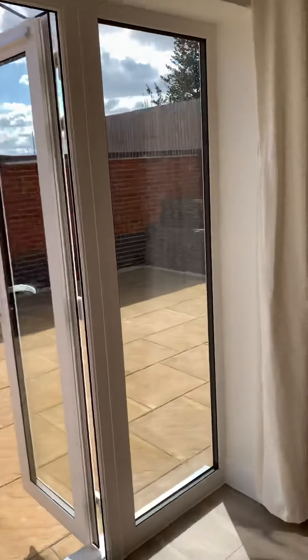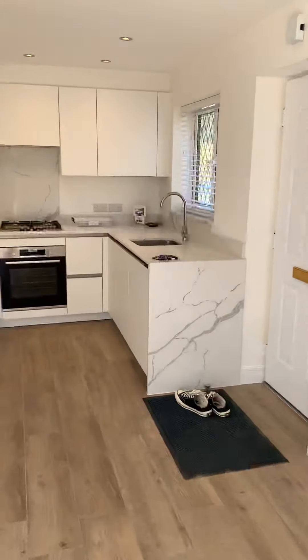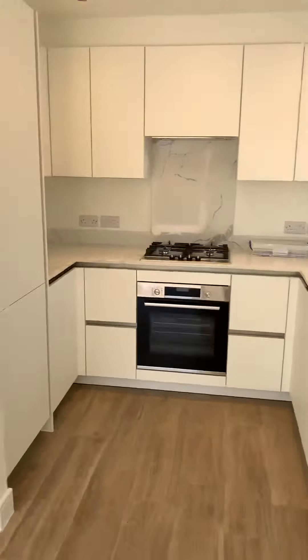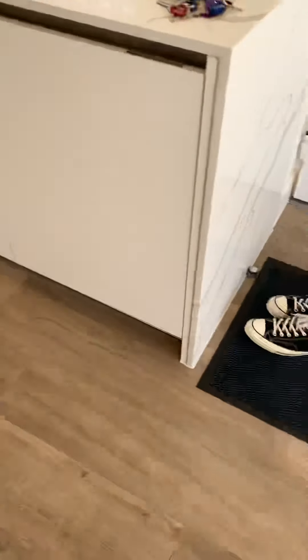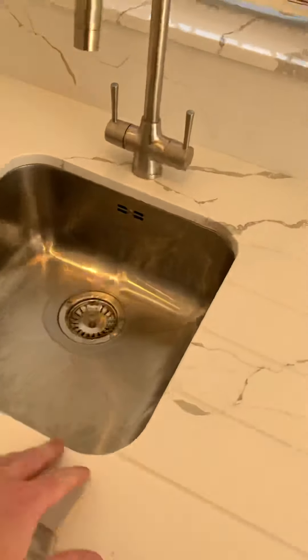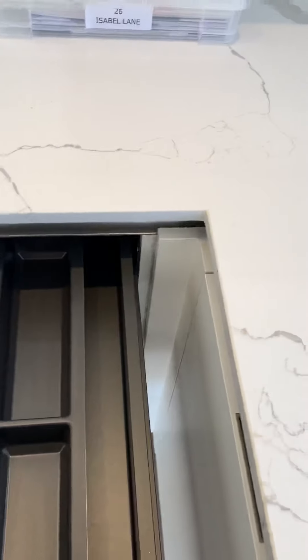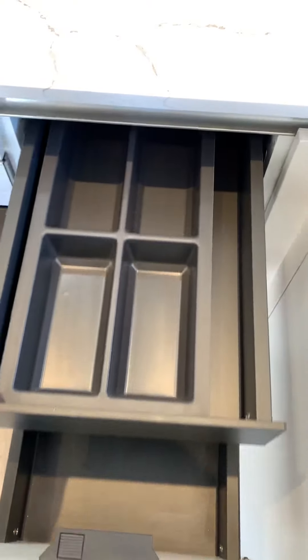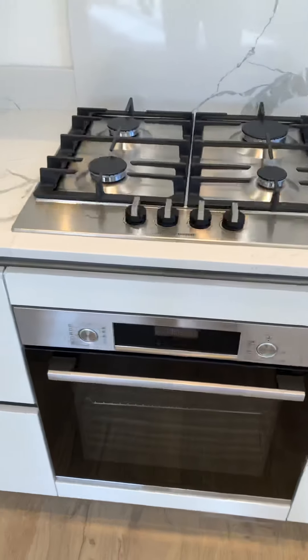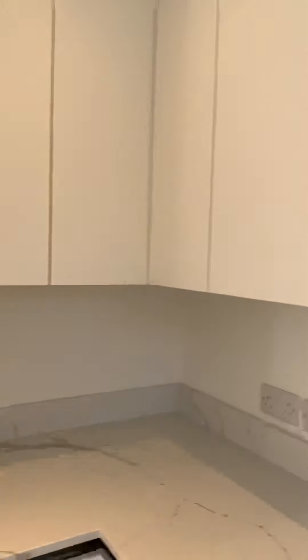Taking you inside, you've got a lovely open plan kitchen and lounge. The kitchen itself is German made, it's got quartz ceramic worktops, and all your appliances built in - so you've got a washer dryer there, it's all Bosch. You've got a nice sink, dishwasher, and these nice two-tier drawers.